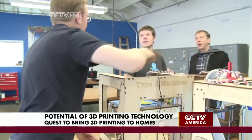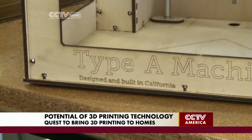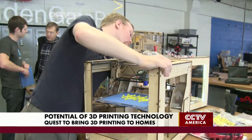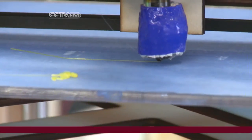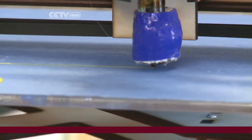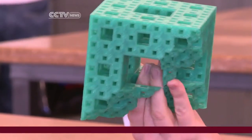This $1,400 box may be the key to revolutionizing the manufacturing industry. Type A Machines of San Francisco is part of a wave of startups that has created a printer that can do this. You can melt stuff and squeeze it out and put it down in very precise patterns. And if you stack enough of these on top of each other, you can make something like this, which is kind of crazy. It really is that simple — if you can get your idea out of your head and into the computer, then you can get a physical object.